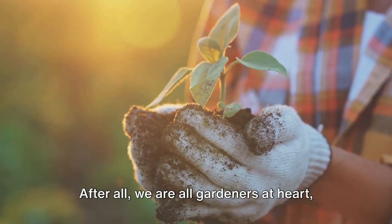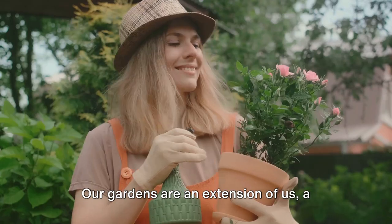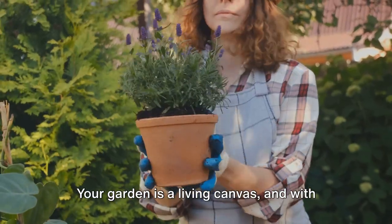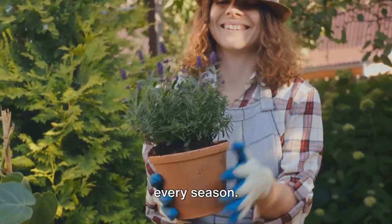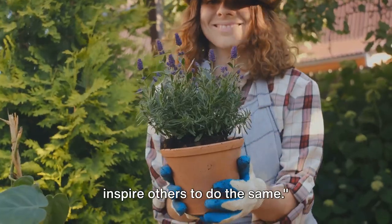After all, we are all gardeners at heart — nurturing, caring, protecting. Our gardens are an extension of us, a reflection of our love for nature. Your garden is a living canvas, and with care and attention it can thrive through every season. Share your winter garden care stories and inspire others to do the same.